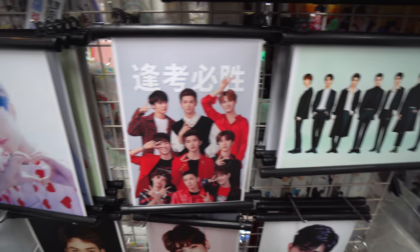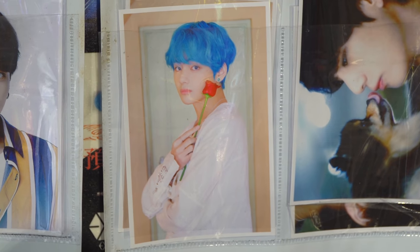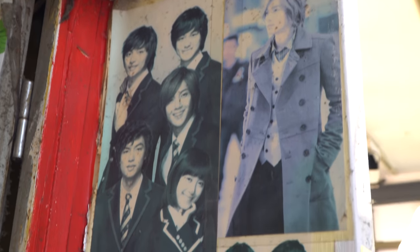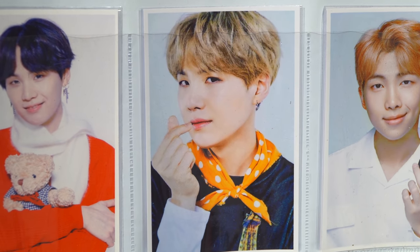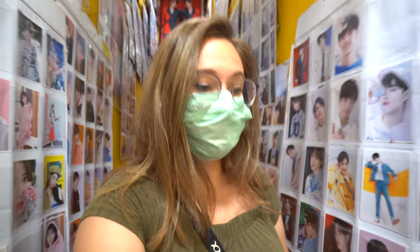This is Idol King here in She-Man Shopping Street, and it is full of posters, stickers, pins, bags, pillows — you name it, it has your idol's face on it. A K-pop star. I saw a ton of BTS, a ton of Blackpink, and a couple other bands I'm not familiar with, but I'm sure some of you would recognize them.